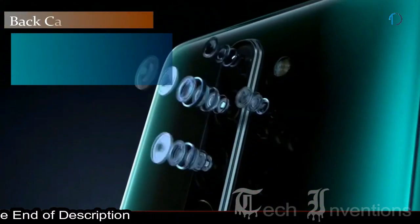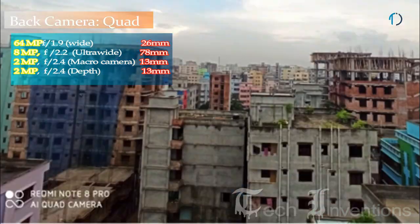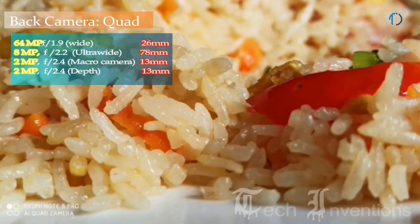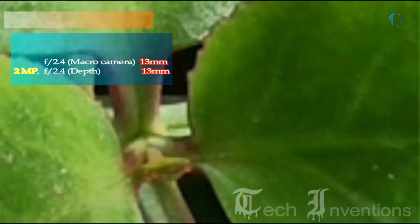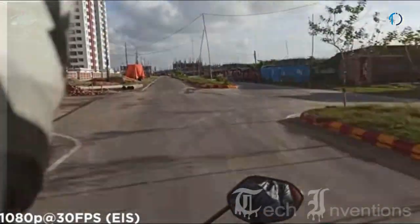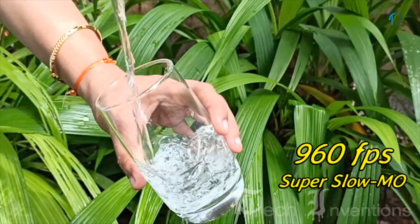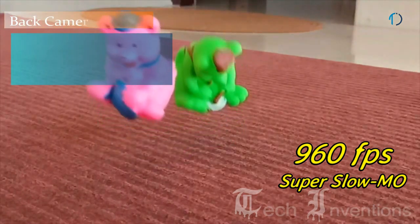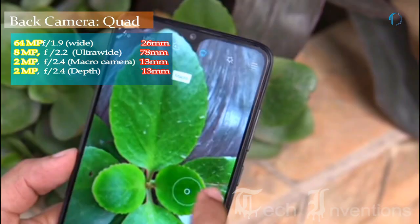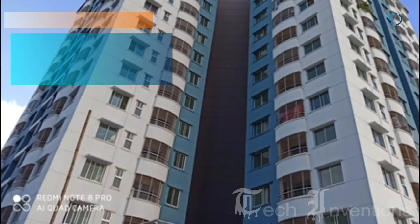Redmi Note 8 Pro smartphone has a quad camera setup on the rear that consists of a 26mm wide 64MP main shooter with f/1.9 aperture. It is one of the first devices to incorporate Samsung's new 64MP sensor with native pixel-binning technology, offering good low-light performance and a competent night mode. Video recording goes up to 4K at 30fps or 1080p at 60fps, with super slow motion at 960fps at 720p. The second camera is an 8MP ultrawide sensor with f/2.2 aperture, the third is a 2MP dedicated macro camera with f/2.4 aperture, and the fourth is a 2MP depth sensor with f/2.4 aperture.